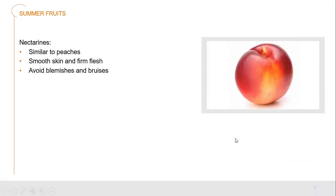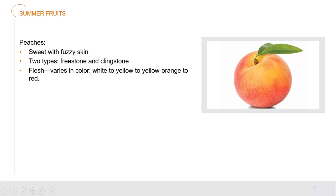Nectarines, another drupe, are similar to peaches but have a smooth skin and firm flesh. We always have to avoid blemishes and bruises because nectarines are very susceptible to them and the fruit can start to degrade quickly. Peaches have a fuzzy skin and are very sweet. We have two different types: freestone and clingstone. With freestone, the flesh can pull away from the stone relatively easily; with clingstone, you have to cut the flesh off around the stone. The flesh can vary in color from white to yellow, orange, and even red, with strong, pungent perfumey flavors.